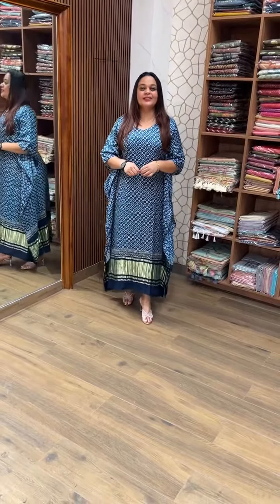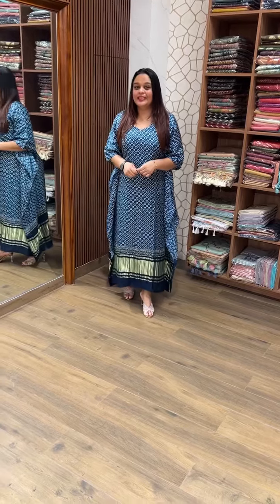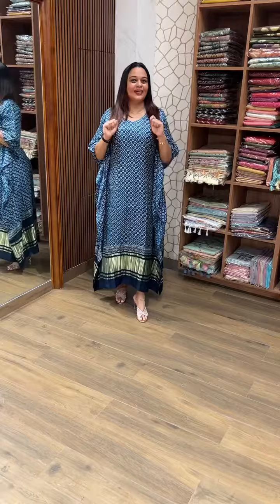Welcome back to IHA Designs. Pure Modal Silk Fabric, hand-block prints — beautiful Pure Modal Kaftan collection.